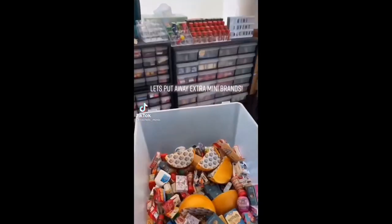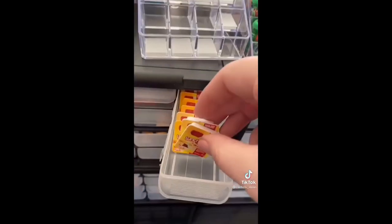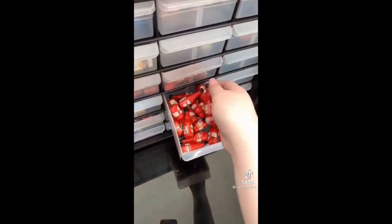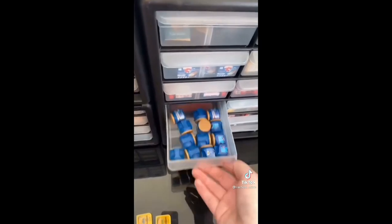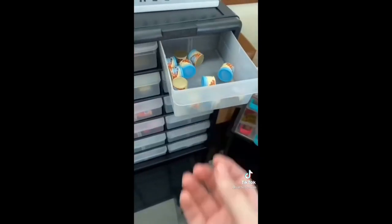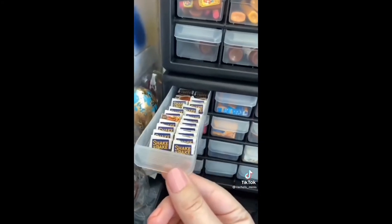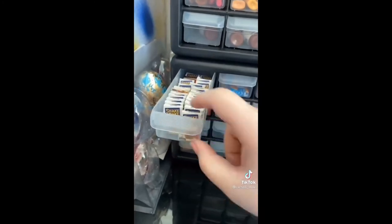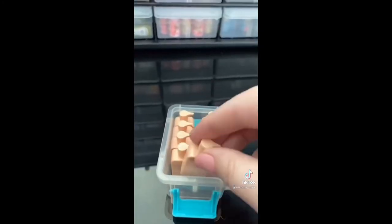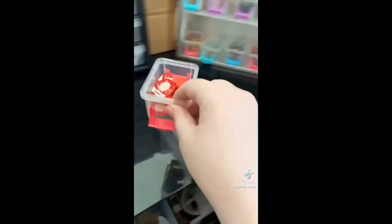Let's put away extra Mini Brands. Let's go. Oh, wow.